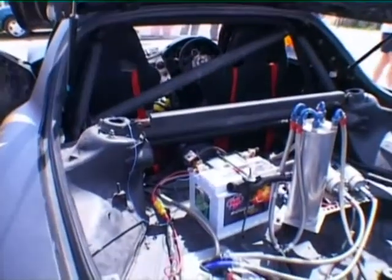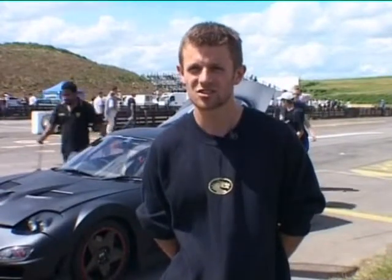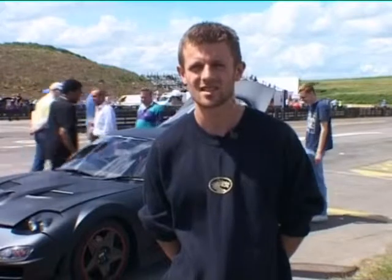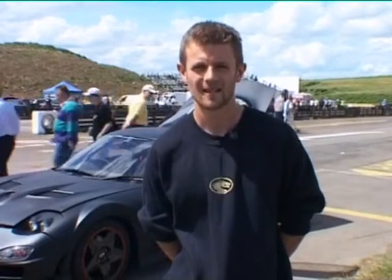If you've got a road car and you want to see how powerful it is, the terminal speed shows you that. The ET just shows you how good your traction is, really. If you've got 115, 120 terminals, that's a seriously fast car. But something like this, more designed for drag, we're hoping to get a bit lower.